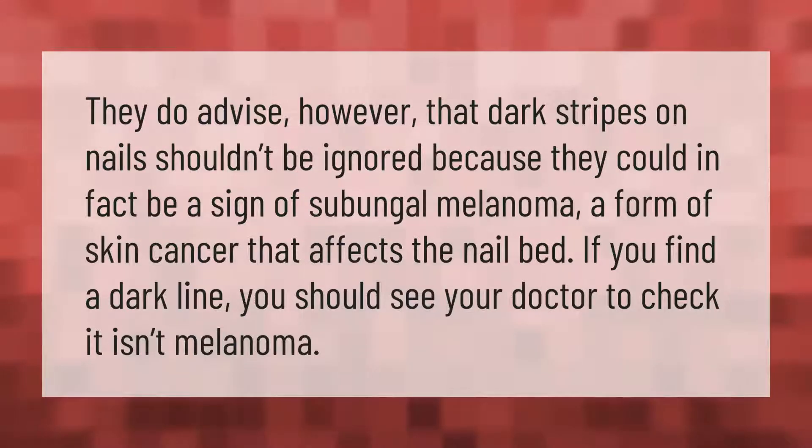They advise that dark stripes on nails shouldn't be ignored because they could be a sign of subungal melanoma, a form of skin cancer that affects the nail bed. If you find a dark line, you should see your doctor to check it isn't melanoma.